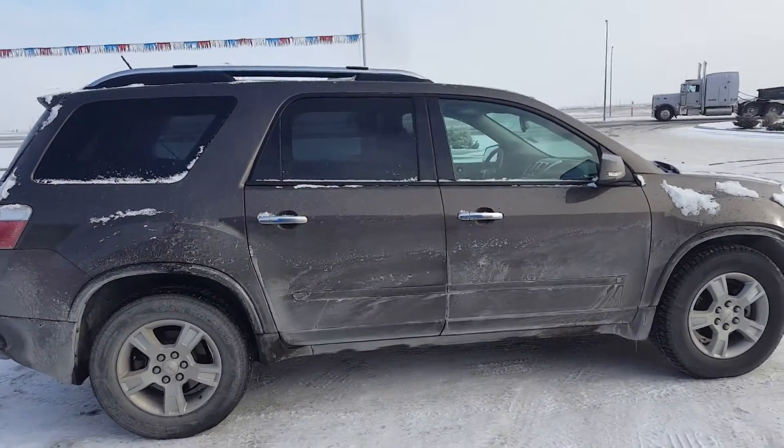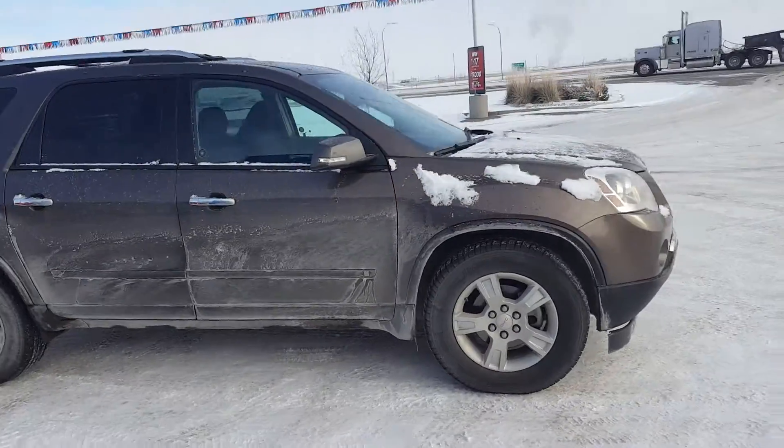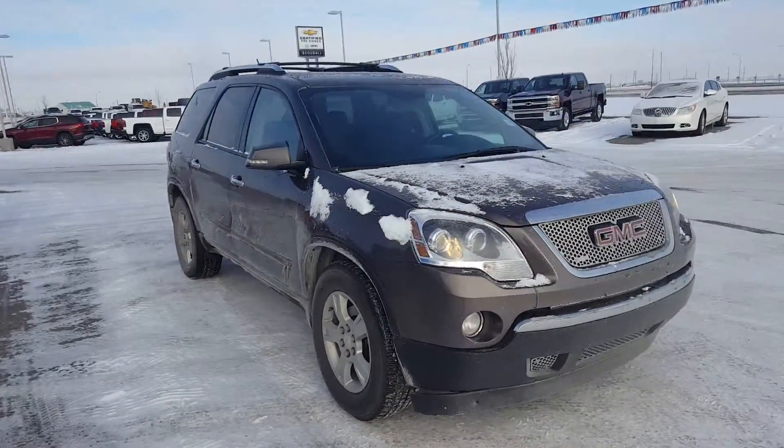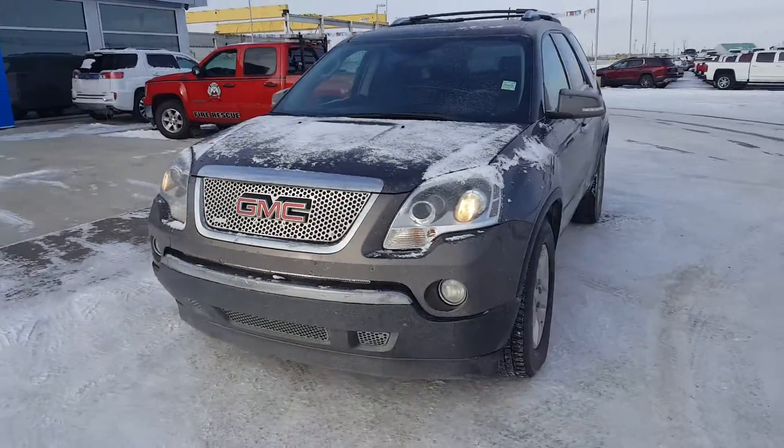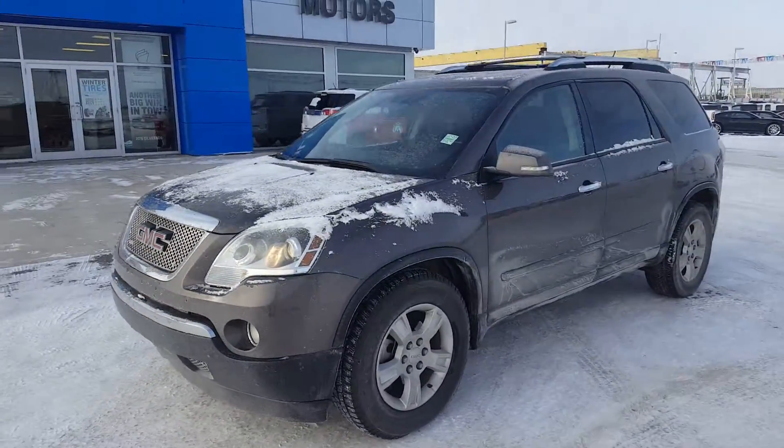Powered by a 3.6 liter six-cylinder engine and a six-speed automatic transmission. This great pre-owned Acadia has only 130,000 kilometers and is in excellent condition. It is listed on our website for just $15,900.